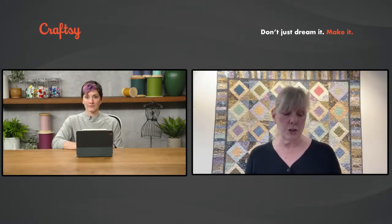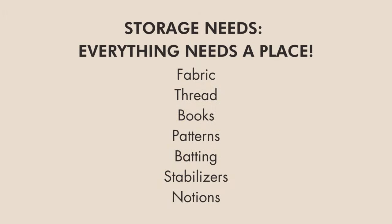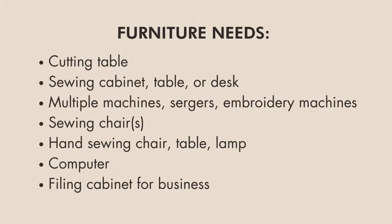The first thing you need to do is look at what are your storage needs — what do you miss, what do you need? Everything needs a place. This list doesn't look that long, but when you really get into your sewing room and start looking at how many threads you have, how many patterns you've got, how are you going to organize them so they aren't falling out all over the place? This is a good outline to start jotting down notes about where things can go and how you want to store them.